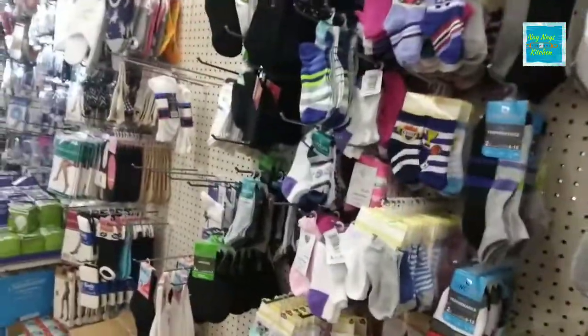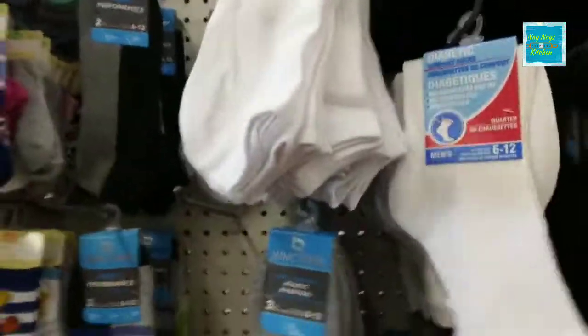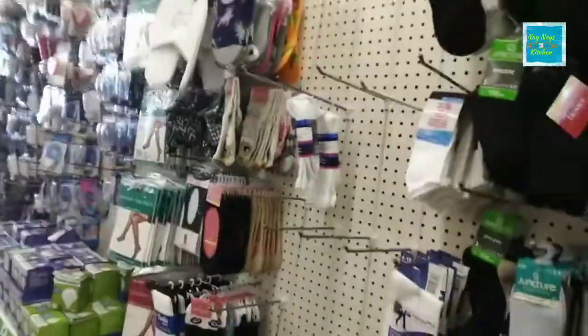Shoelaces, socks — you can always grab a pair of socks. Diabetic socks, lots of kids socks. You might want to get them now while they are on the shelves.